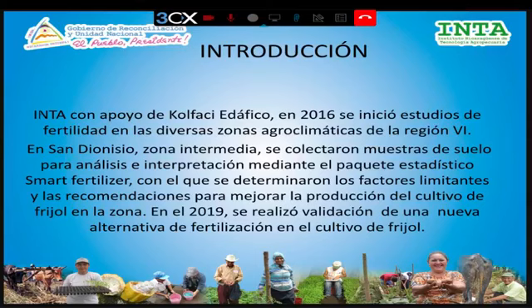Este trabajo inició desde el 2016, que es un trabajo que hemos realizado el INTA en conjunto con Colpacia Dáfico de la República de Corea, que nos ha apoyado con la parte financiera para que se llevaran estudios de fertilidad en distintas zonas agroclimáticas de la sexta región. En el municipio de San Dionisio realizamos una colecta de muestras de suelo para su análisis e interpretación mediante el programa estadístico Smart Fertilizer, con el que determinamos los factores limitantes una vez obtenidos los resultados del análisis de suelo.